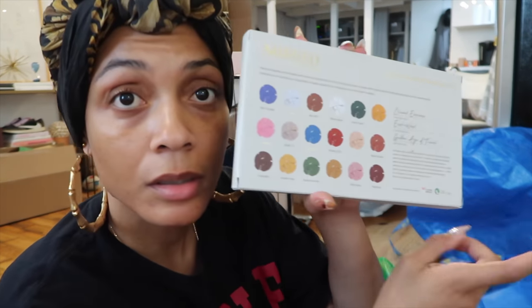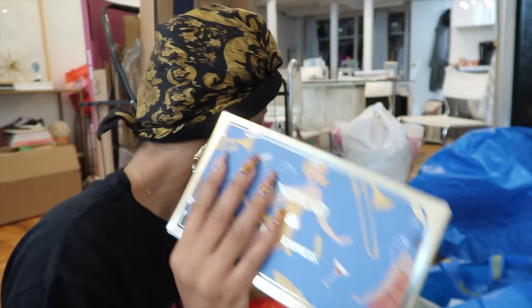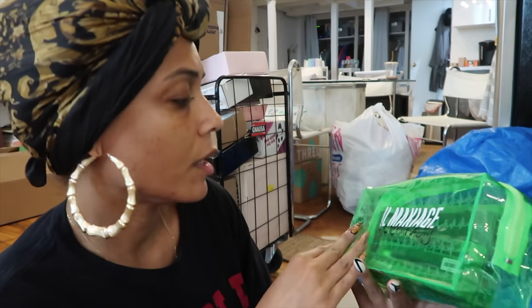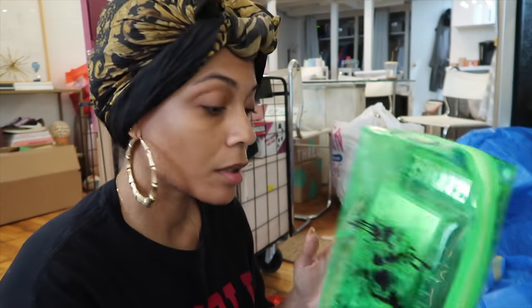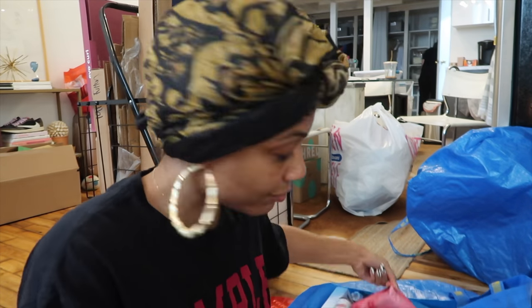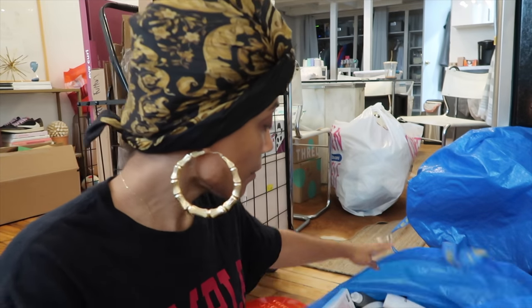This looks like a really good eyeshadow palette, this is from Nomad Cosmetics — I like that artwork. Rico Nasty had a collab with — I don't even know how to pronounce this brand but she had a collab with them. I knew I made it when MAC started sending me PR. Oh my god, the gold! Before I ever wore any kind of makeup I was wearing MAC.